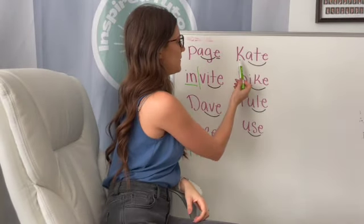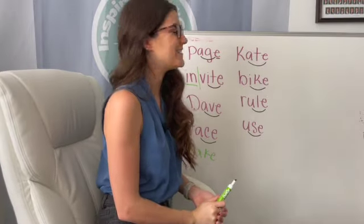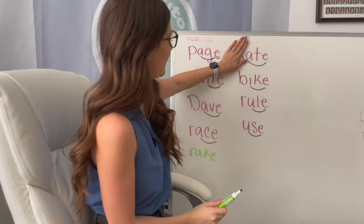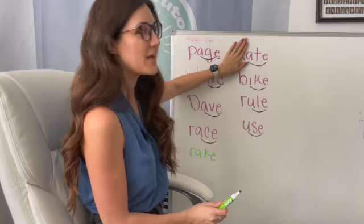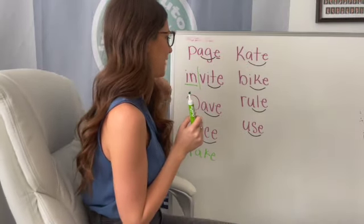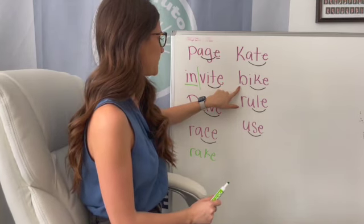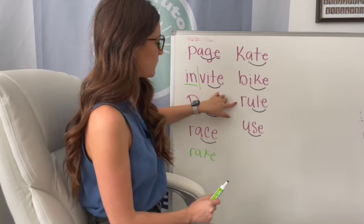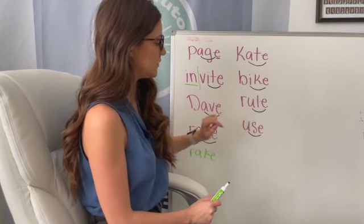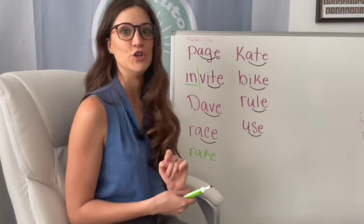We have another name — Kate. Now if we were to take away that K, the word would be ate, like "I ate something." Next is bike, rule, and use.